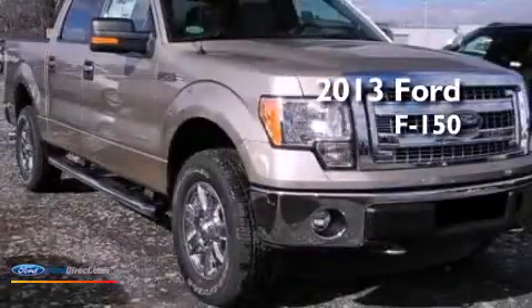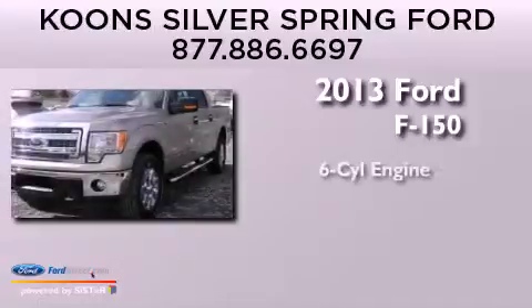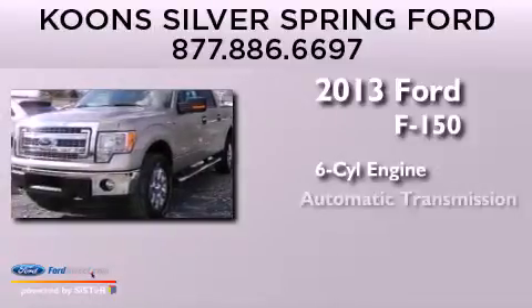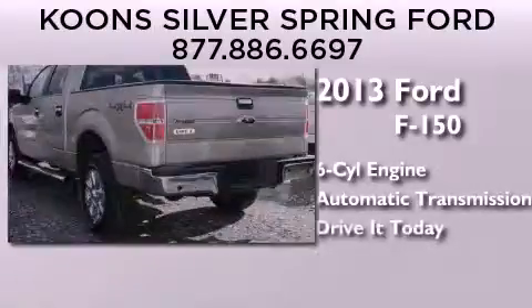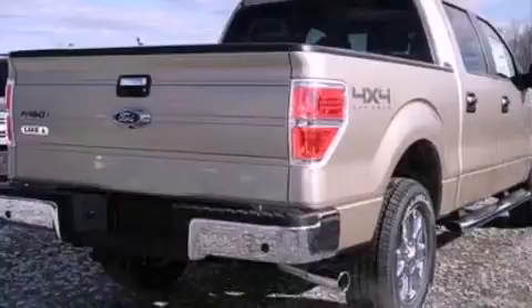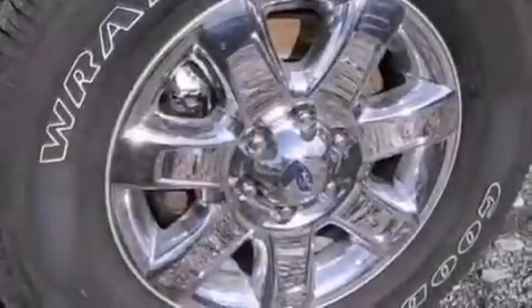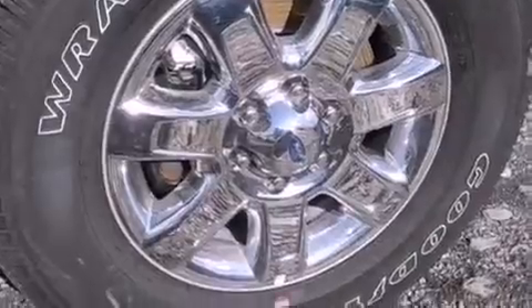This is a brand new 2013 Ford F-150. It features a six-cylinder engine and an automatic transmission. Its top features include a double wishbone independent front suspension, a low tire pressure indicator, an integrated tailgate step, and traction control and stability control systems.